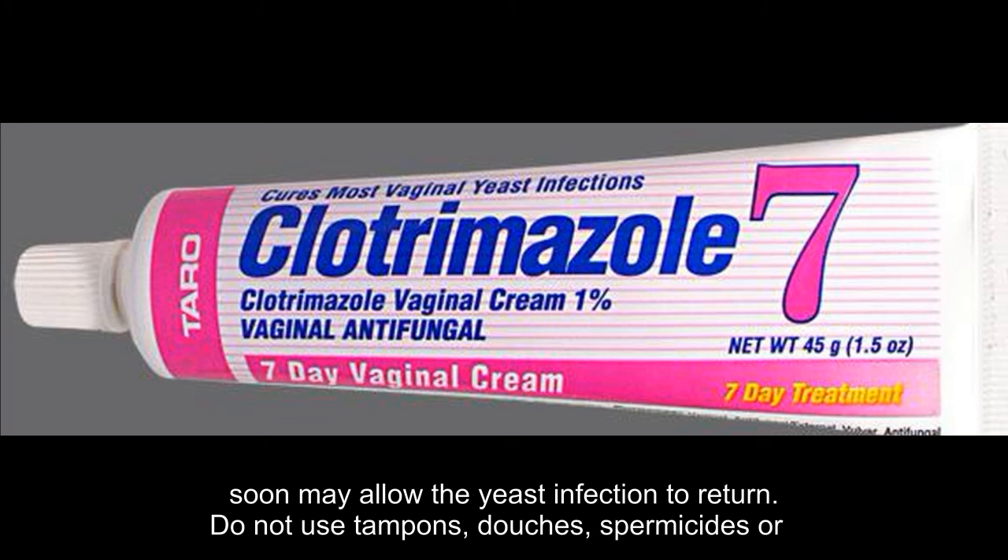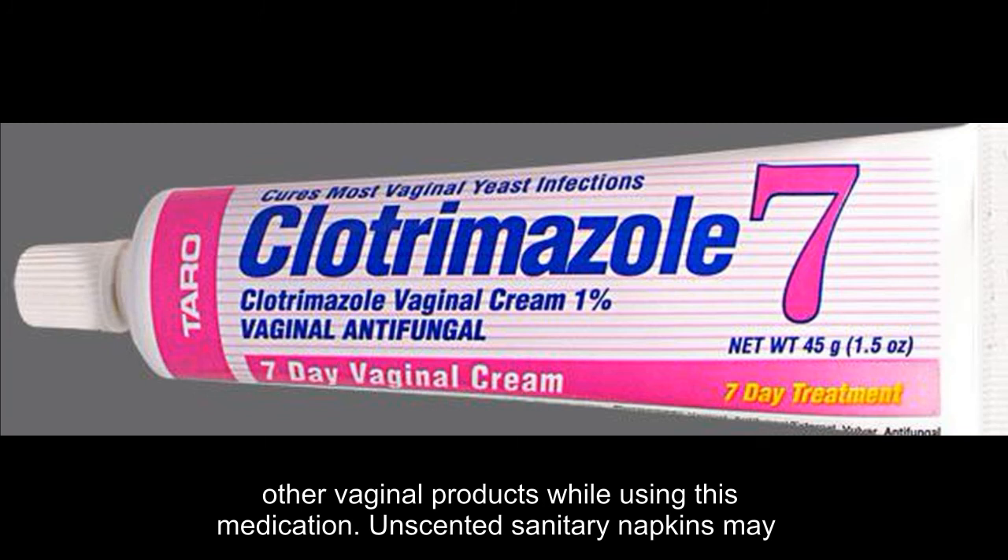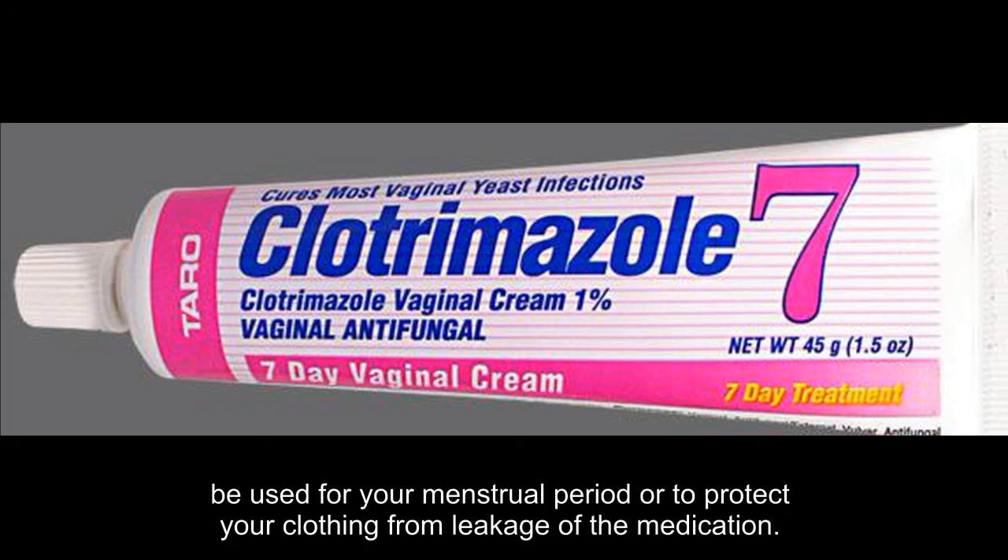Do not use tampons, douches, spermicides, or other vaginal products while using this medication. Unscented sanitary napkins may be used for your menstrual period or to protect your clothing from leakage of the medication.